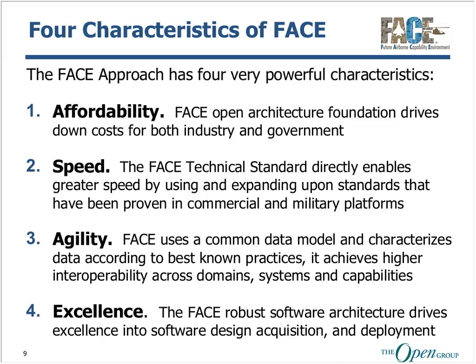Achieving innovation agility is critical to get to higher levels of interoperability and mission performance from aircraft. By using a common data model and characterizing data according to best known practices, it achieves higher interoperability across domains, systems, and capabilities. This reduces the workload required to deploy new components and drives higher levels of mission situational awareness by leveraging standardized platforms and data architectures.